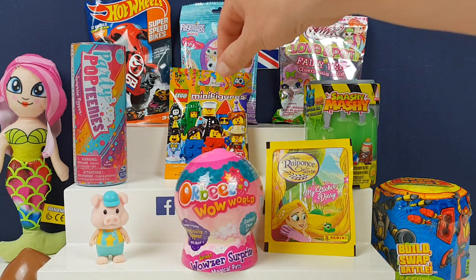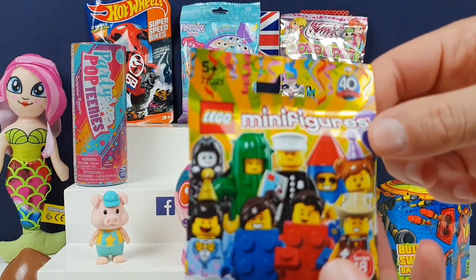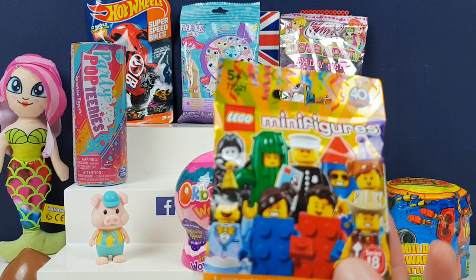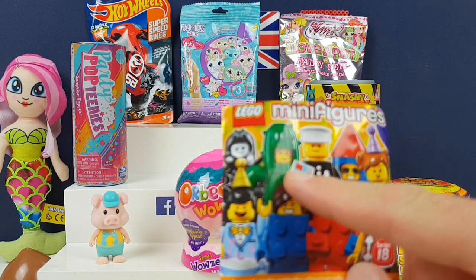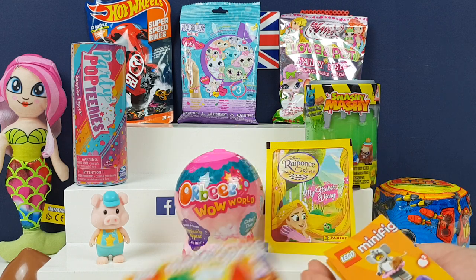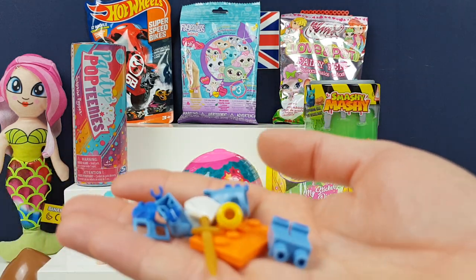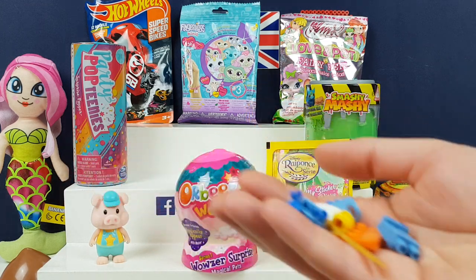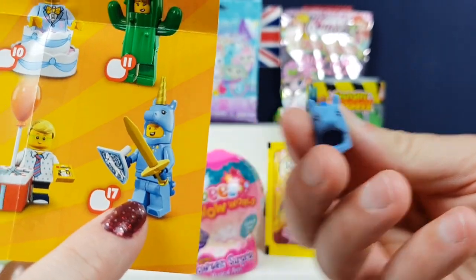I'm going to go for Lego minifigures series 18. This is the celebratory series. We haven't got the cactus yet, have we? Yes, we have — I've got the cactus. Who do you want? We've got the unicorn guy! I've been seeing it everywhere on Instagram and I've been dying to get that one. Yay, we got it! That's number 17 — that's the last one you can collect.